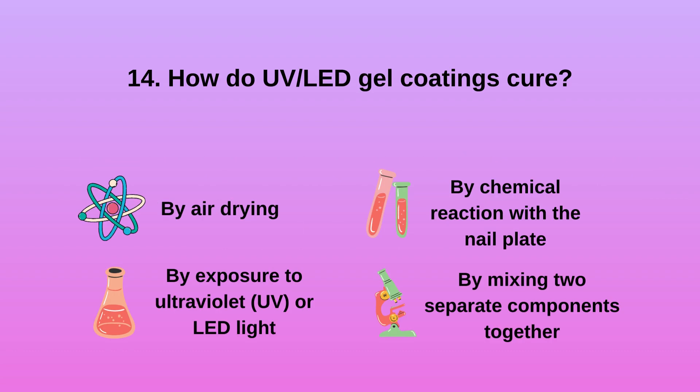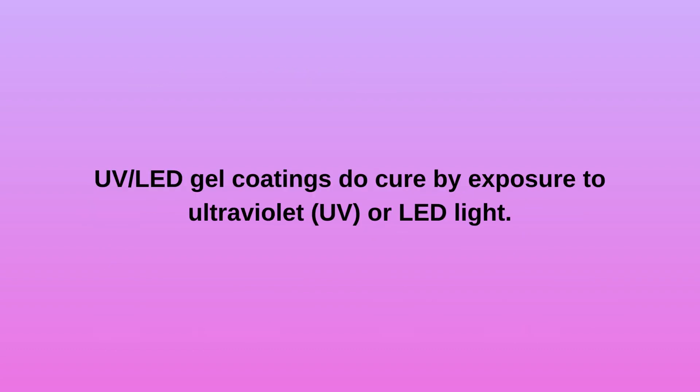Question 14. How do UV/LED gel coatings cure? a. By air drying. b. By exposure to ultraviolet (UV) or LED light. c. By chemical reaction with the nail plate. d. By mixing two separate components together. UV/LED gel coatings cure by exposure to ultraviolet (UV) or LED light.